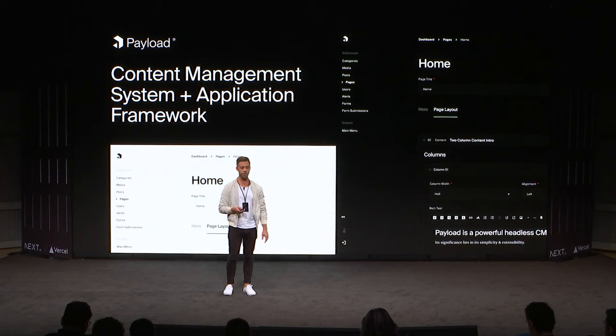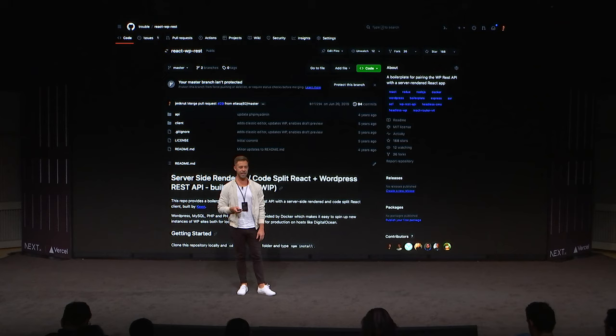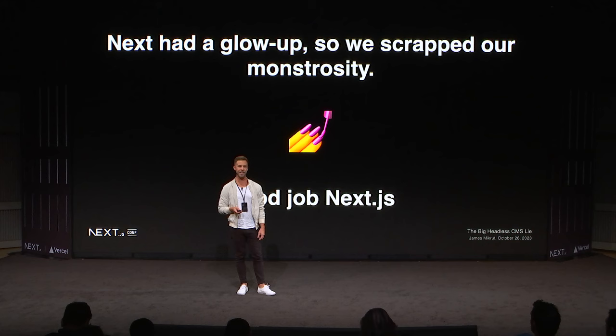Fun fact: back in the day, I actually built my own server-side rendered React framework when Next.js was still on the pages router and didn't even have dynamic route slugs yet. It was in the early days, so I built my own. Next.js had a glow up and they made mine look like a kid's toy. Good job, Next. You win that round.